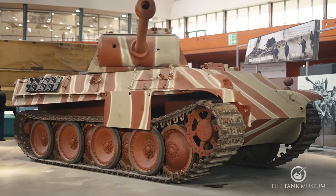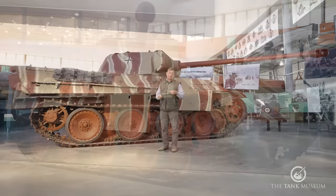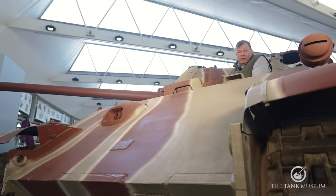This Panther is an Ausführung G — that's the final production model after the Ausführung D and Ausführung A. The G was produced from March 1944 through to May 1945, ours obviously a little bit later than that, and it makes up around about half of the total production run of roughly 6,000. The Panther was preceded of course by the Panzer III, the Panzer IV and the Tiger I, but it's very different in appearance.